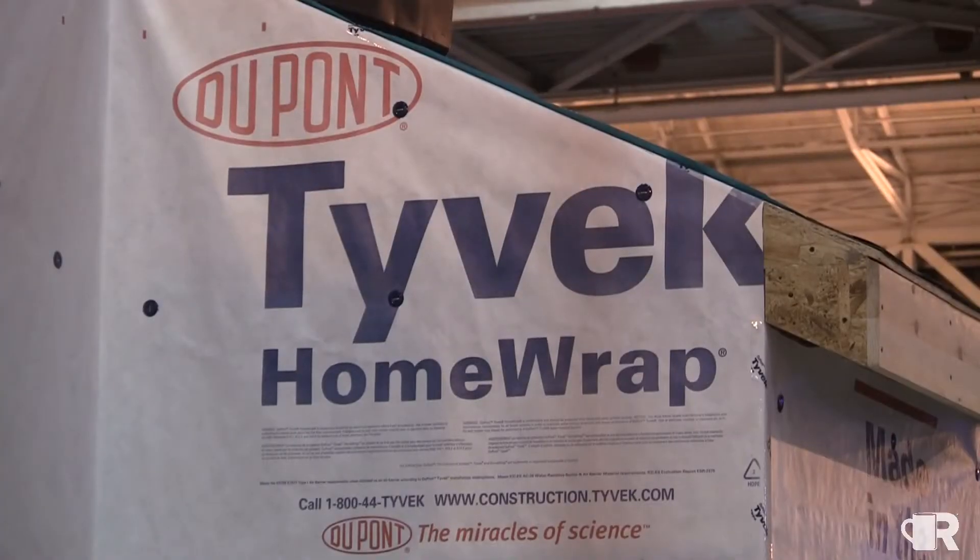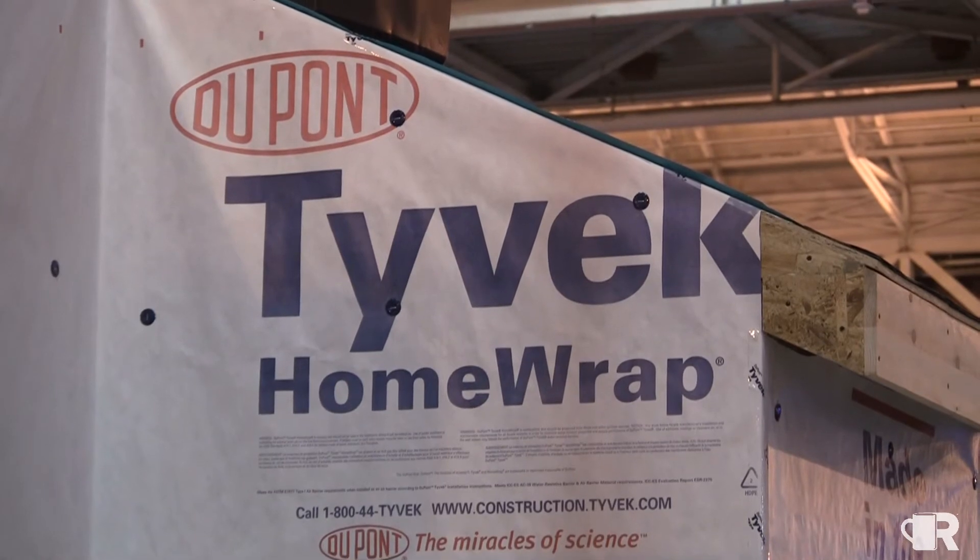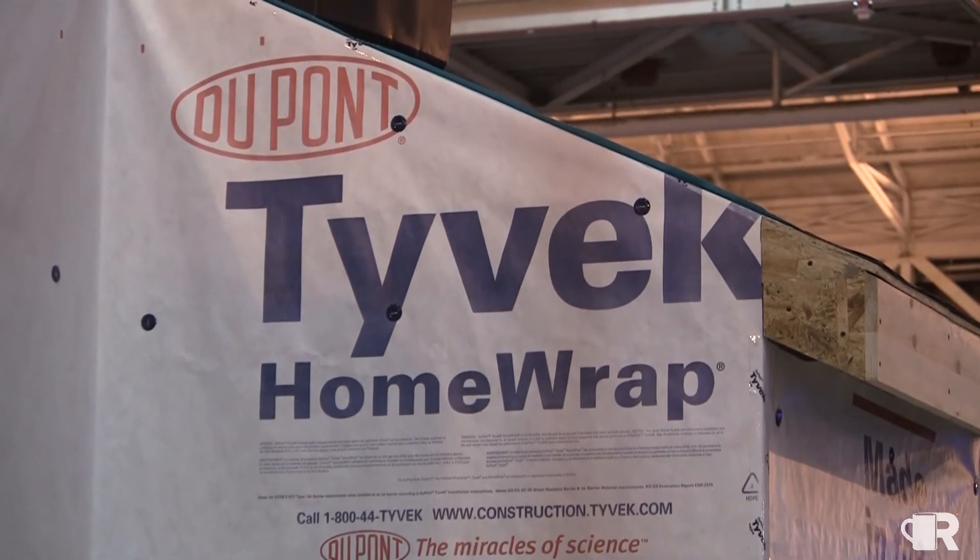Today we're demonstrating a product launched last year from DuPont. It's Tyvek Pro-Tech 120, 160, and 200 synthetic roofing underlayment, used to protect the roof prior to shingles, asphalt, tile, clay, or anything of that nature going down as a finished surface.